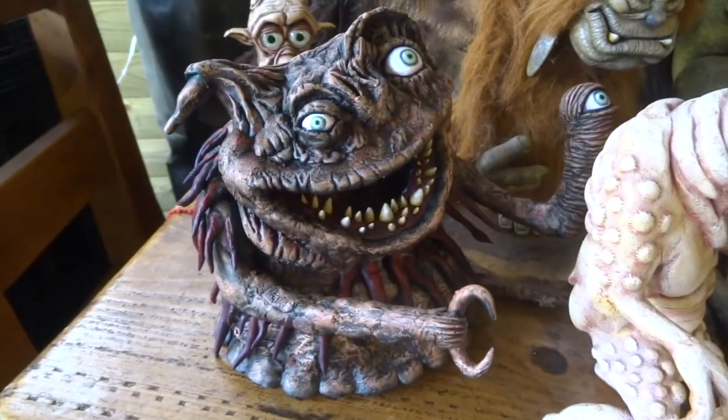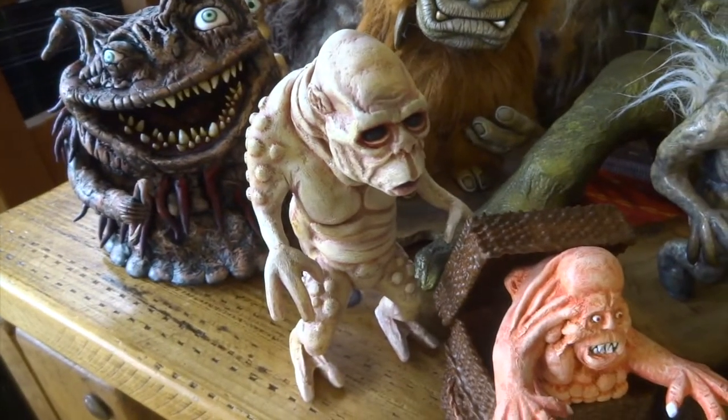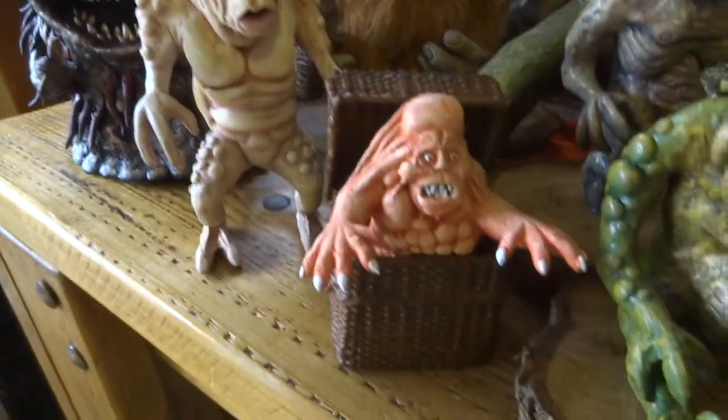This is the alien from Terror Vision. This is a minion from a film called The Gate — they're quite creepy little creatures. This is Belial from Basket Case.